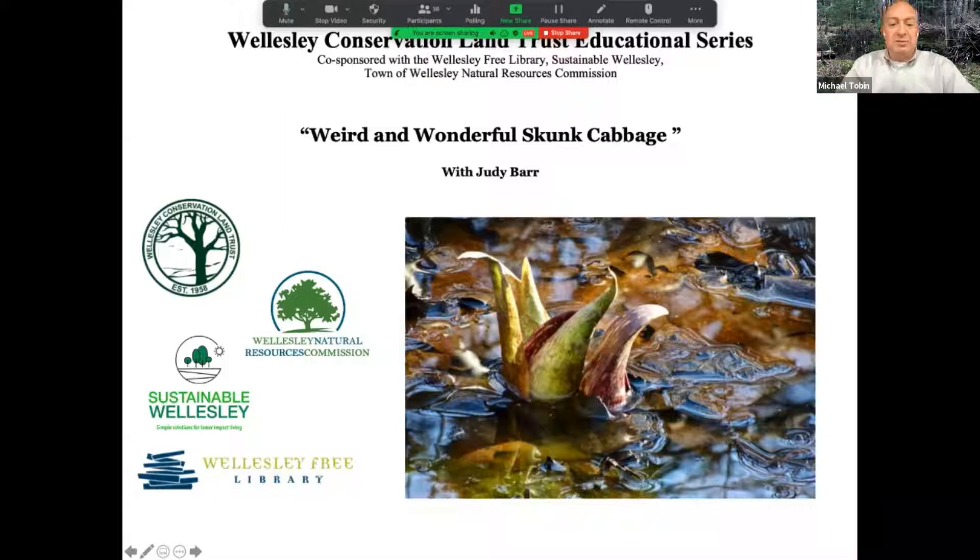Hello, I'm Michael Tobin, a member of the board of directors of the Wellesley Conservation Land Trust. Welcome to the fourth in a series of educational webinars presented by the Wellesley Conservation Land Trust. This webinar is co-sponsored with the Wellesley Free Library, Sustainable Wellesley, and the Town of Wellesley's Natural Resource Commission. We thank all for their support in promoting this event.